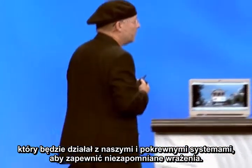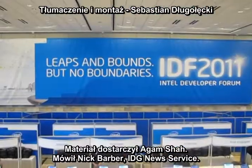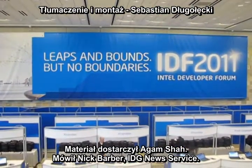With reporting by Agam Shah, I'm Nick Barber, IDG News Service.